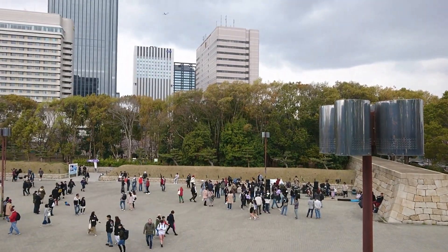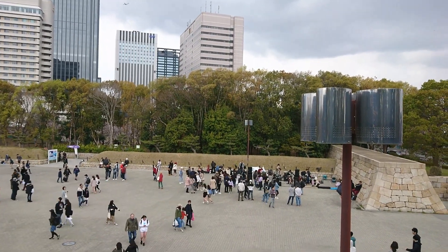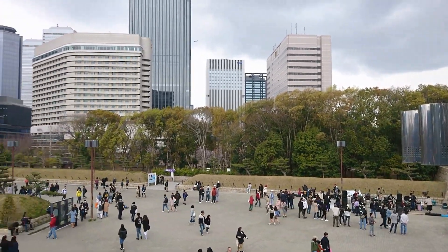Hey guys, welcome back to my channel. We are at Osaka Jo station now and you can see it's so full of people. We have come here for Hanami — there will be a band show in the evening. I can't explain how happy I am; it's such a nice feeling.